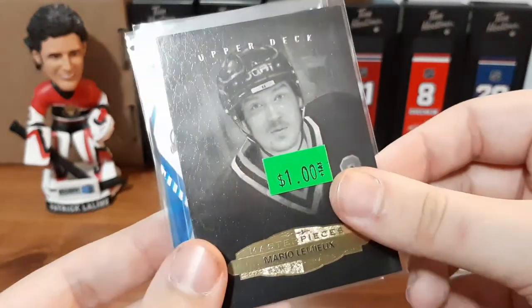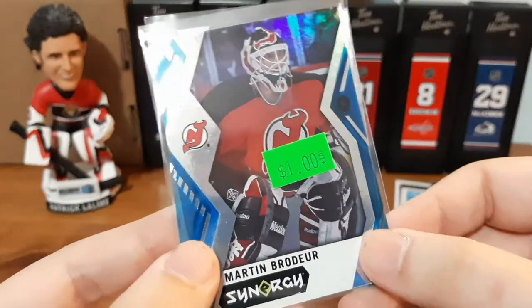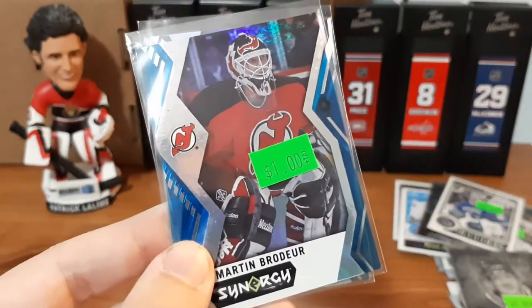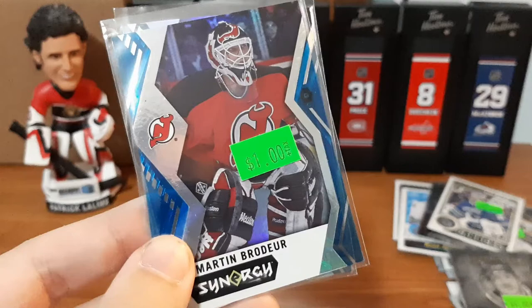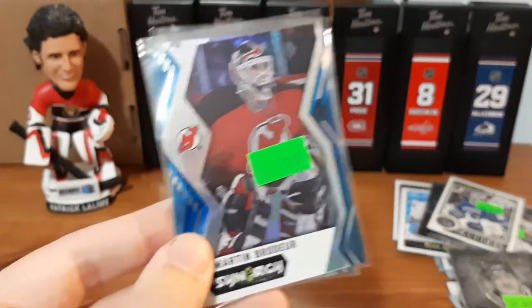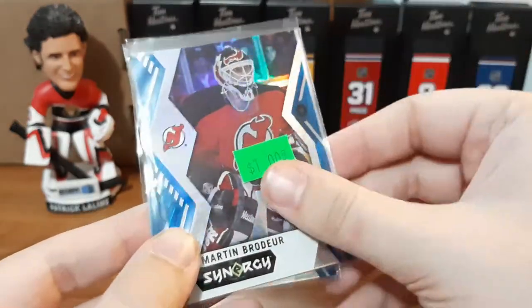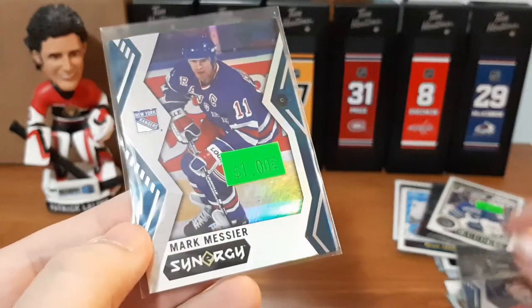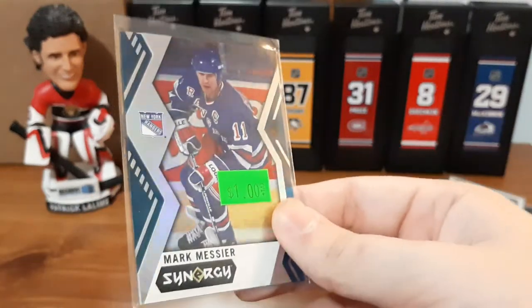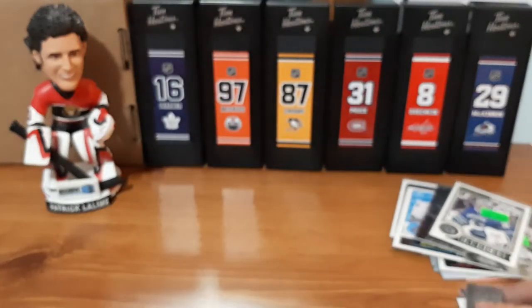We have Mario Lemieux. Another Martin Brodeur — this is Synergy, which from my understanding since I didn't collect them, all the cards in those packs were classified as inserts. There's no technical base, but this has some nice foil effects. I like how it's rigid here. We also have Marc Messier as well in the same Synergy pack. Like I said, there were other numbered cards around a dollar that I could have got, but I decided to put those back just to lower my costs.